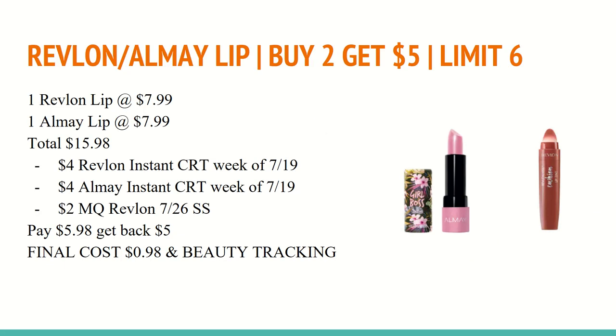The first deal is on the Revlon and Almay lip deal. They are buy two and get a $5 extra care buck, and that is a limit of six, so you can mix and match with these products. In this scenario, I have you buying one of the Revlon and one of the Almay. They're both on sale for $7.99 each, so two of those totals to $15.98. The week of July the 19th, a $4 Revlon and a $4 Almay instant coupons printed from the CVS Redbox, and it is each a coupon — they're not together.